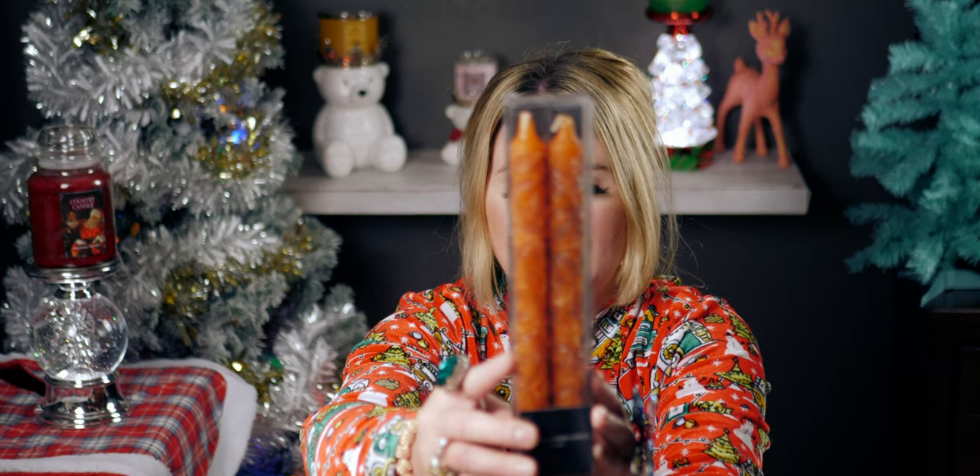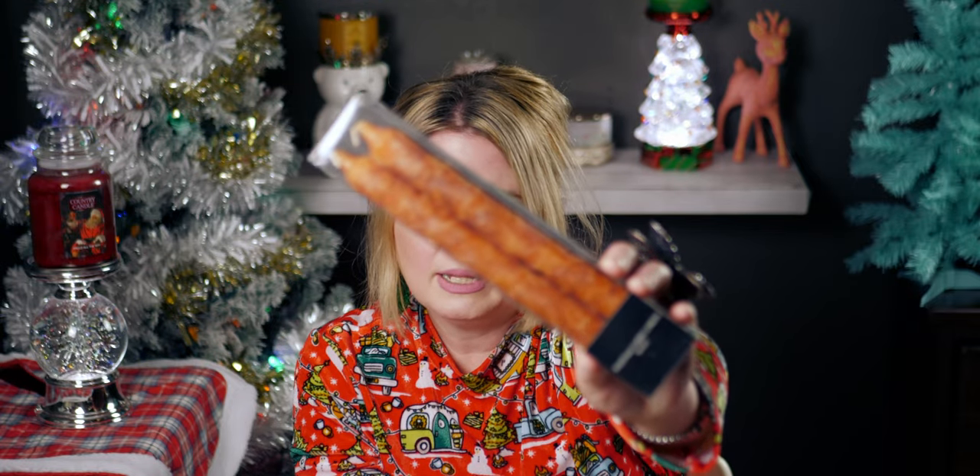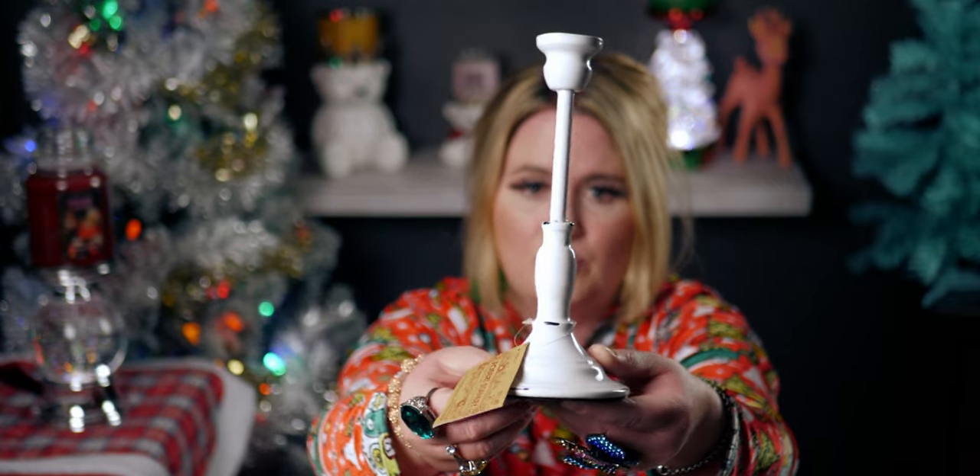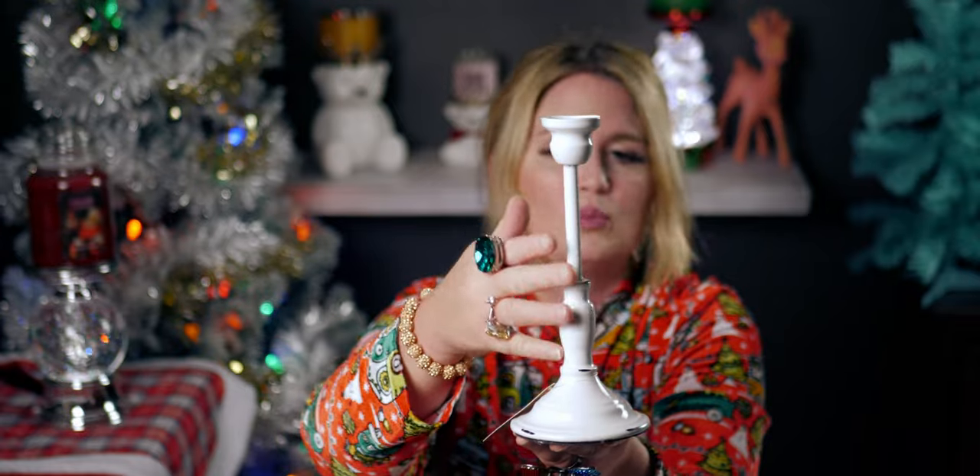Then I got these candlesticks — one of them is broken, but that's okay. These are by Hobby Lobby, unscented, normally $5.99. I love the texture — they have an embossed 3D leaf design on them, really pretty. This set of two was only 59 cents. To go with that, I bought a candle holder — isn't it gorgeous? They only had one left in this color; it was $1.19 after the discount, originally $11.99. It has that farmhouse weathered look to it.